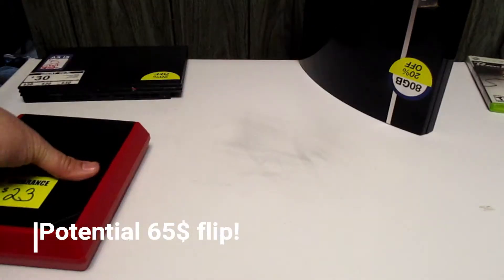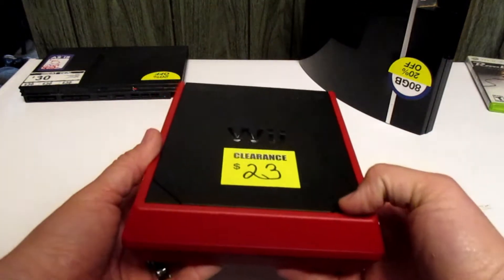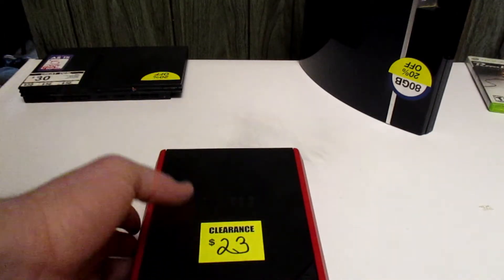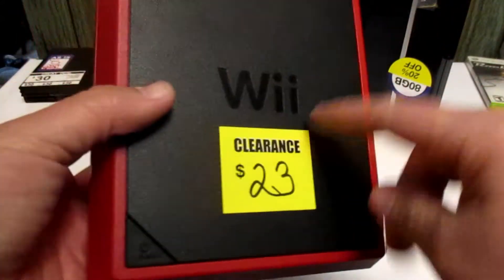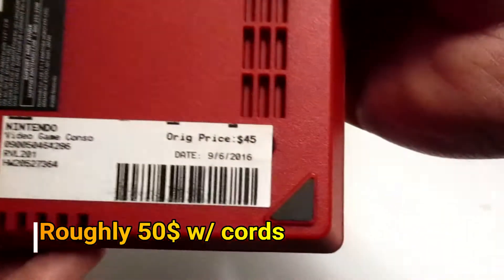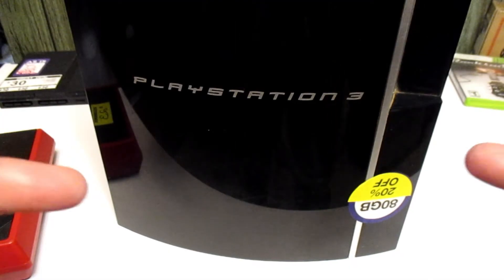This is the Wii Mini — $23. This is probably the best buy here. They don't really sell for a lot online, but they're really cool. They had a $45 price tag on it initially. Cool little find — a top-loading Wii. Never had one of these.